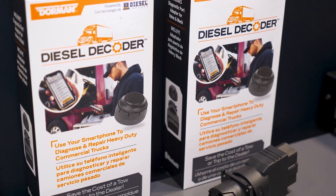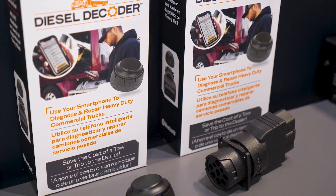I wanted to talk specifically about Diesel Decoder. This is a product that Diesel Laptops is offering to the marketplace. For those who don't know, what is the product and how does it work?